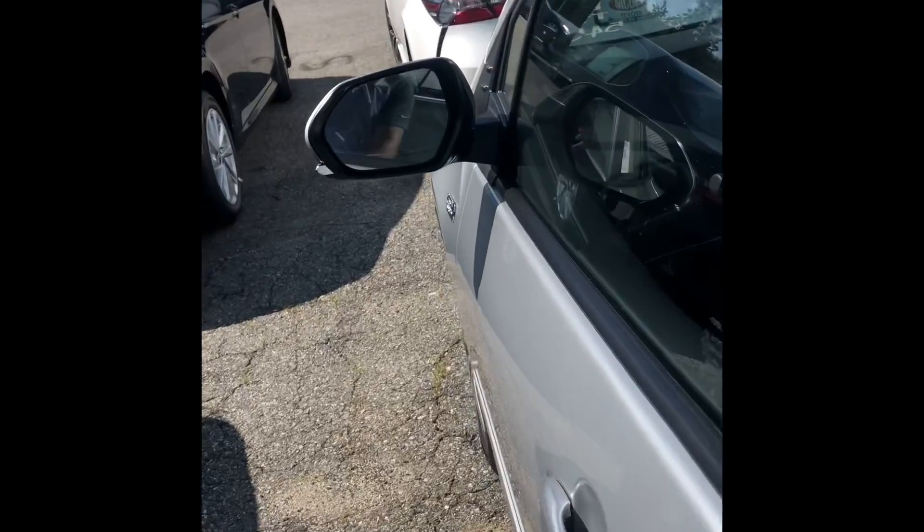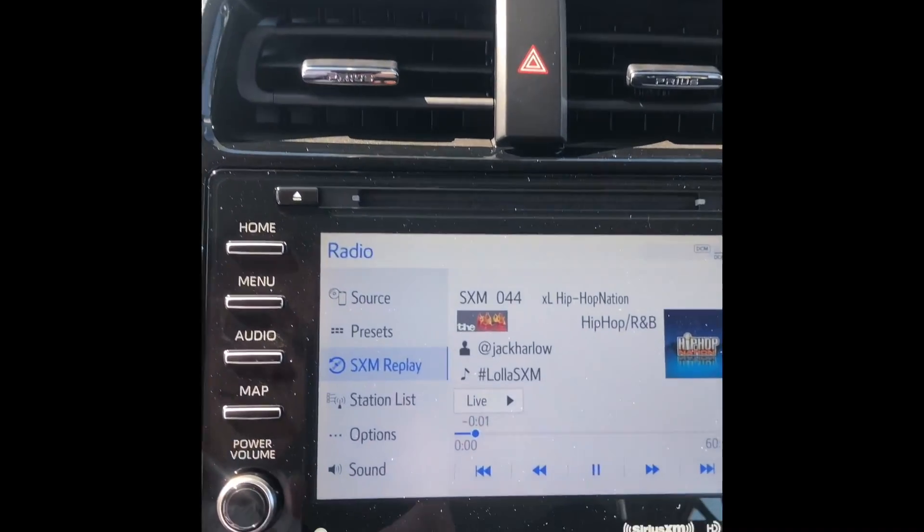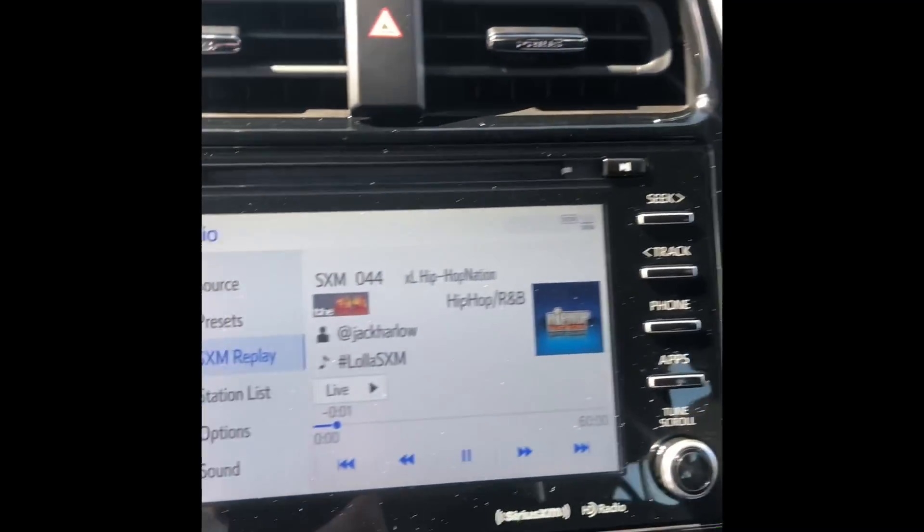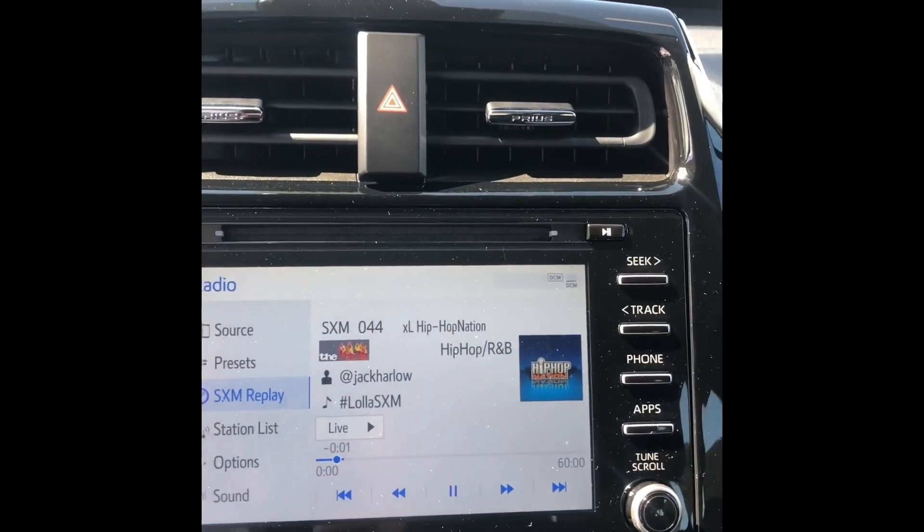Come on inside. You're going to have two charge ports right there, as well as plenty of room in the back. And then you're going to have Apple CarPlay, Android Auto compatibility, as well as SiriusXM for the first three months.